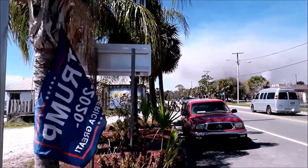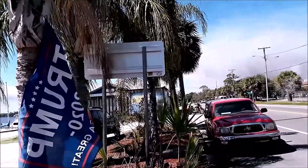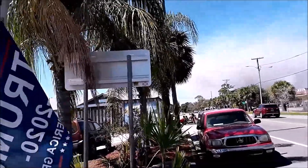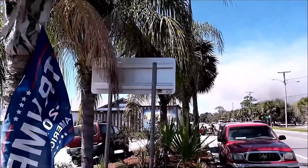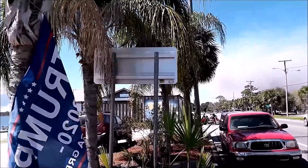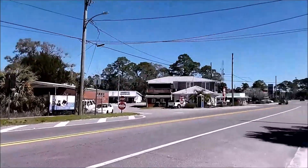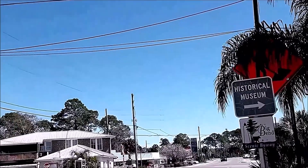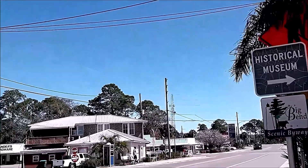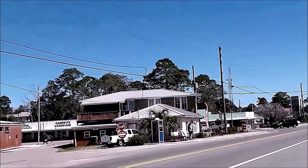We got done with dinner at Phantoms and it was very good. It took a little bit long to get the food, but there were a lot of people — it was crowded — and the food was worth the wait. Across the street from Phantoms in Carabelle is what they claim is the world's smallest police station. It's actually that phone booth across the way.